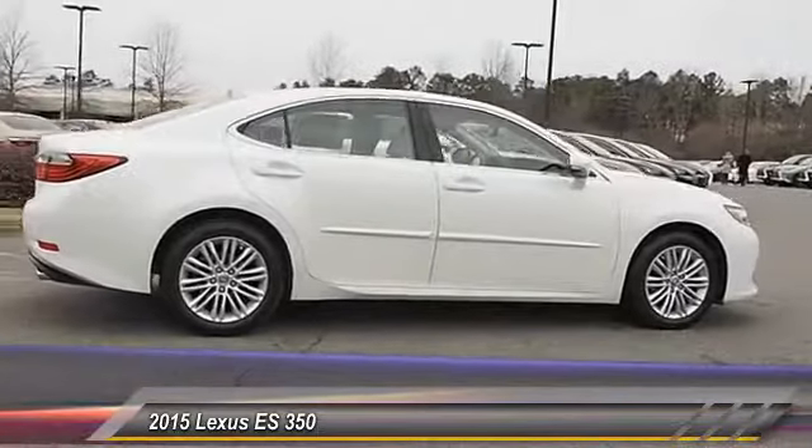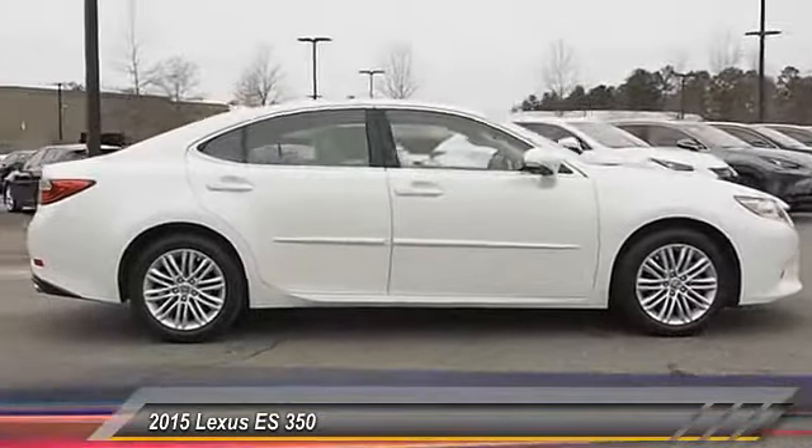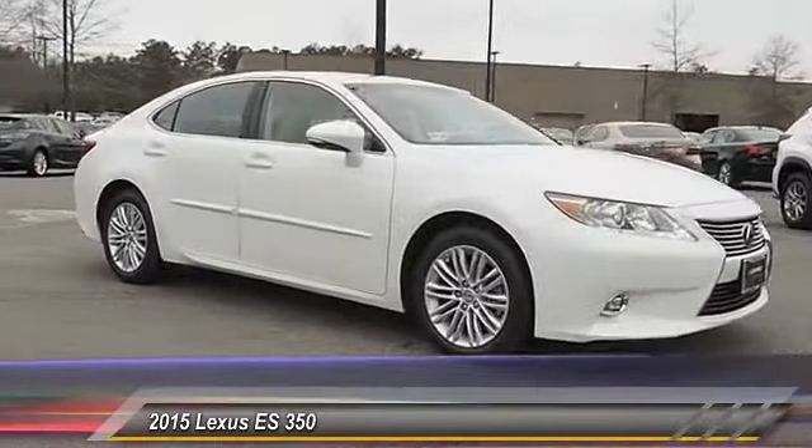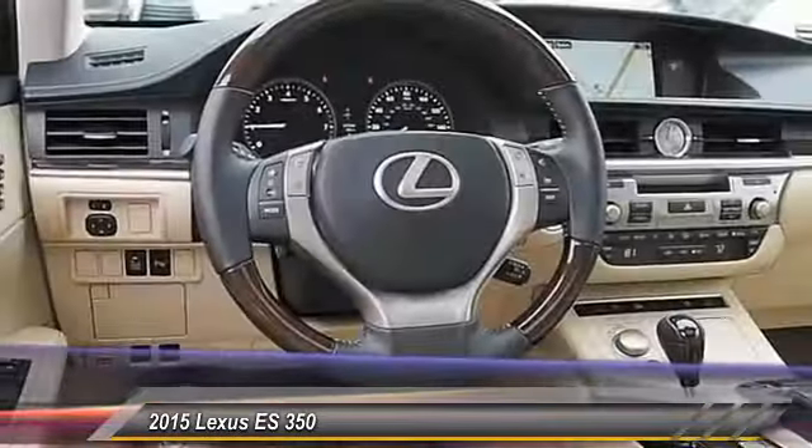Traction control, stability control, power steering, cruise control, compass, fog lights, child safety locks, power brakes, power door locks, clock.